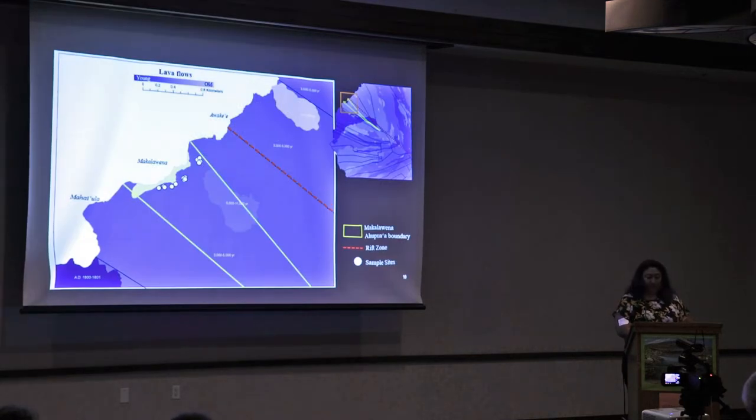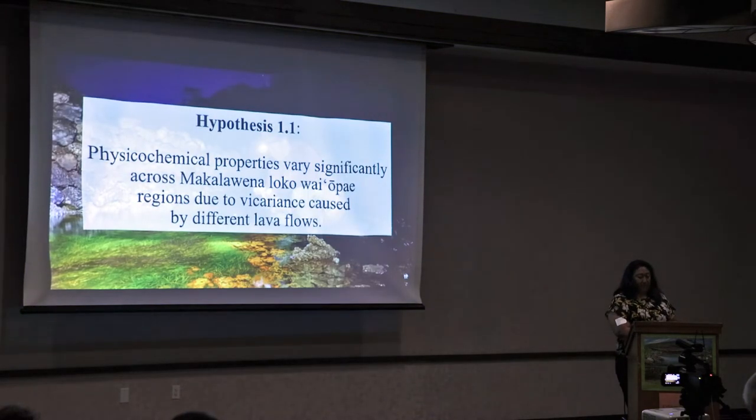This map is a zoomed-in version of the lava flows surrounding Makowena. The younger flows are darker blue and the older flows are lighter blue. The Makowena Ahupua'a is outlined in yellow and the rift zone is marked with a red dotted line — think of that as an approximation of where the rift zone could be. Most of Makowena is surrounded by a flow dated 3,000 to 5,000 years old; however, there is an older flow underneath dated 5,000 to 11,000 years old, and Makowena is very close to that rift zone. Because of these different lava flow ages and the proximity to a rift zone, I predicted that these geological features would affect groundwater flow paths, and that the physical chemical properties of the loko wai'ōpae would vary across different regions of the complex.